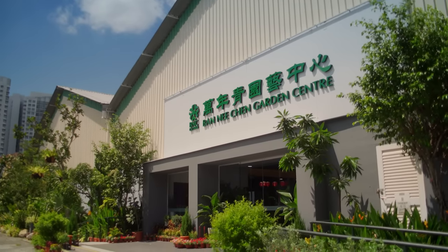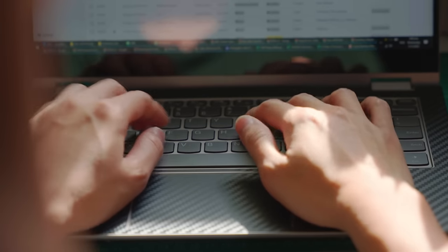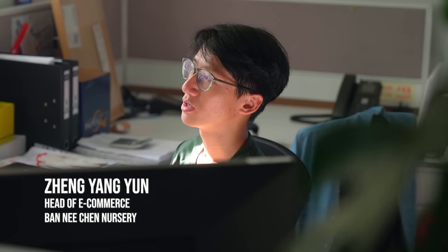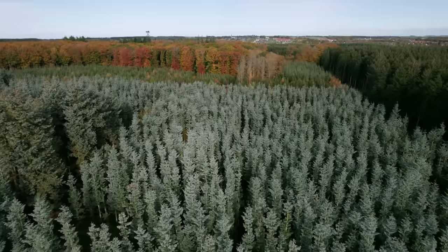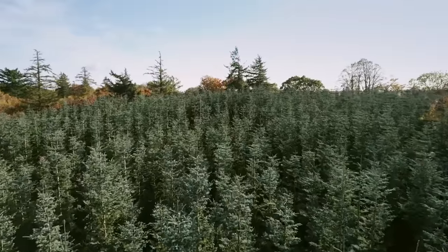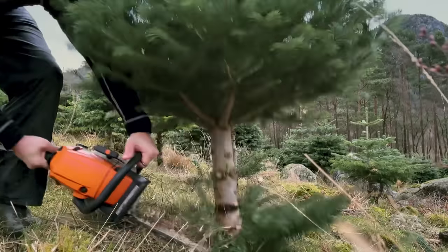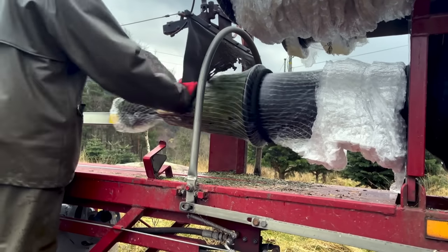While one product's journey ends, another begins over at local nursery Ban Ni Chen. They are looking through Christmas tree pre-orders, listing trees for booking about two months in advance. This Christmas season, the nursery will be importing their trees from a farm in Denmark which specialises in Nordman firs — trees less likely to shed needles in Singapore's tropical heat. Once the trees are harvested, it's a race against time to get them to Singapore as fast as possible.